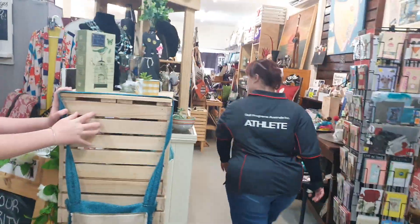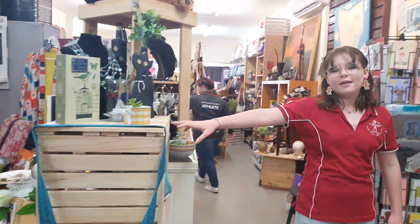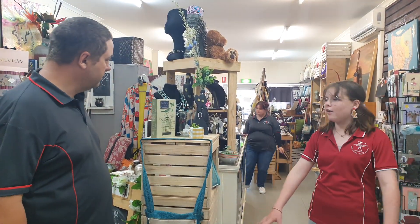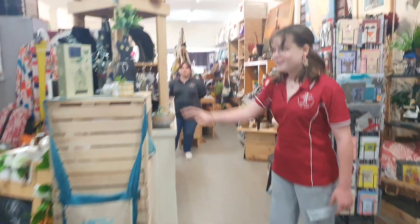Handmade. Follow me this way — pallet furniture. We use donated wood pallets, timber. We make all of these ourselves. We use the good stuff, so nothing with all those nasty chemicals.